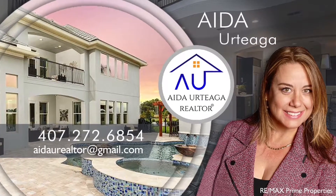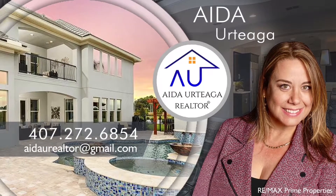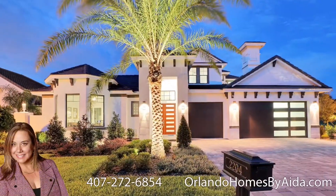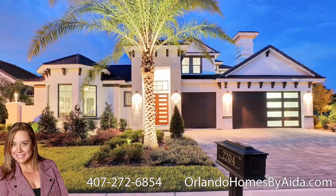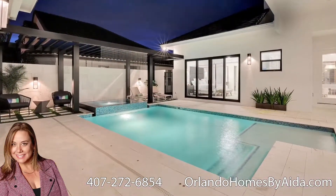Hi, this is Aida Ortega with RE-MAX and OrlandoHomesByAida.com. Today I am in Davenport, Florida at the new community called Heritage Green at Providence. The builder is ABD.